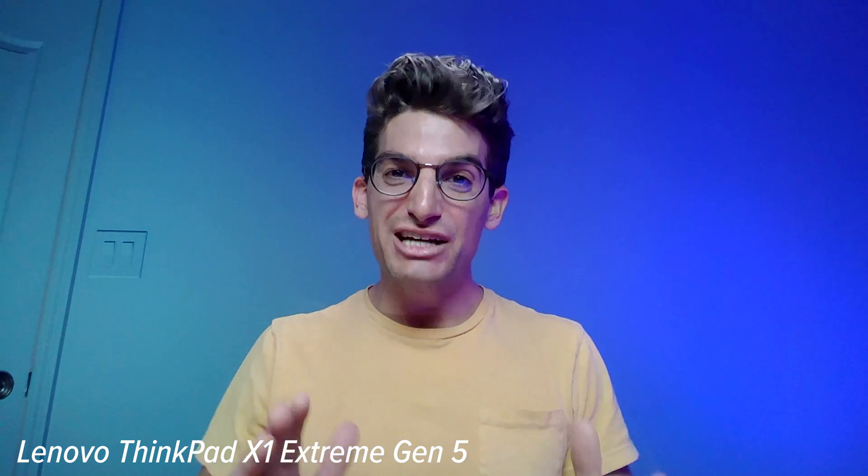Both laptops come equipped with webcams — here's a quick sample from each. The Legion 5i Pro camera looks pretty good, especially for a 720p webcam. The X1 Extreme also has a webcam sample for comparison. Regarding speakers, the X1 Extreme has upward-facing speakers that the Legion 5i Pro does not have.